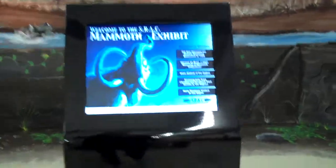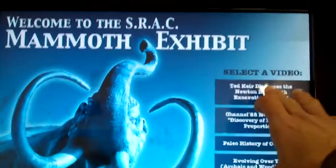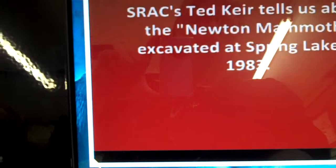As you see the floor come out, we have this nice little kiosk that plays movies. It's a touch screen and it plays different movies. The first one is Mr. Ted Kier. And as you can see, you can play around with the volume.